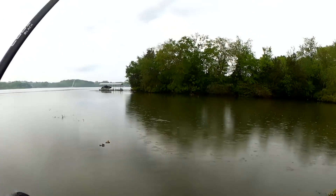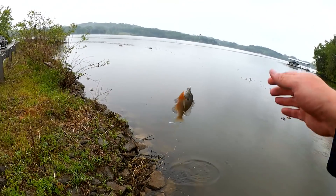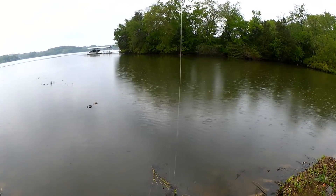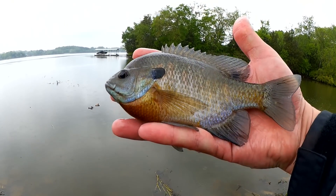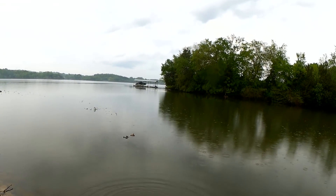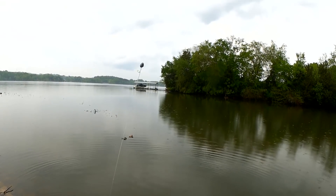Fish! Good fighter. Nice big bluegill right here. Right in the snoot. Good eating size — if I was into that. I ate a ton of fish when I was younger, from about 10 to 15. I probably ate hundreds of bluegills in that time frame. Now I just like catching them more than eating them. Hello, this is John in the UK — you're watching Realistic Fishing. Keep it realistic.